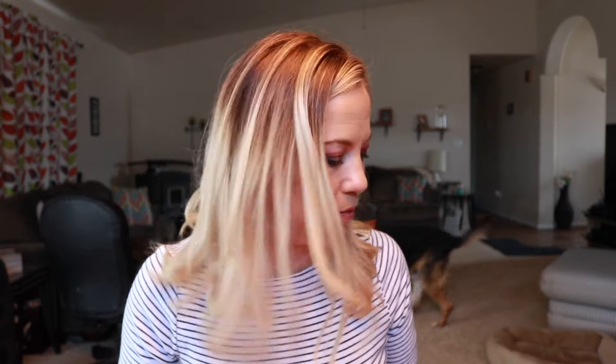Hey guys, Sarah here. Welcome back to my channel — welcome back to the craziness. Everyone's so excited. I haven't filmed in a little bit.